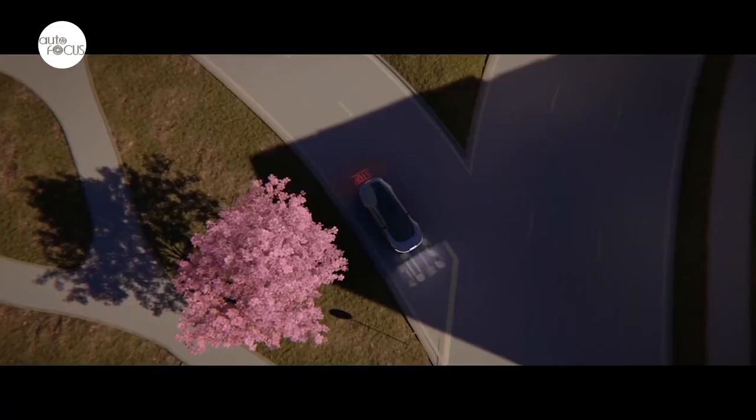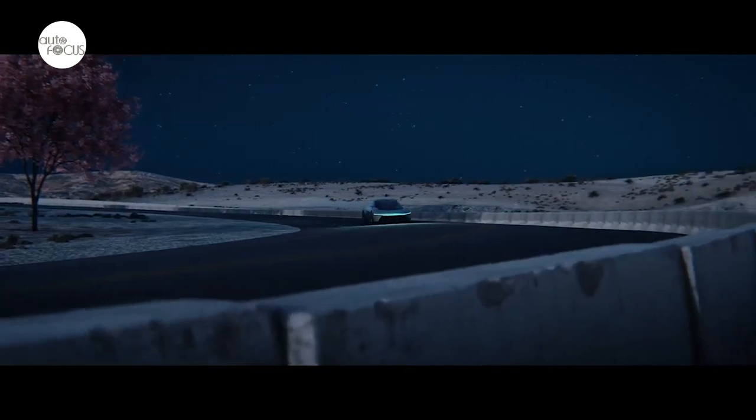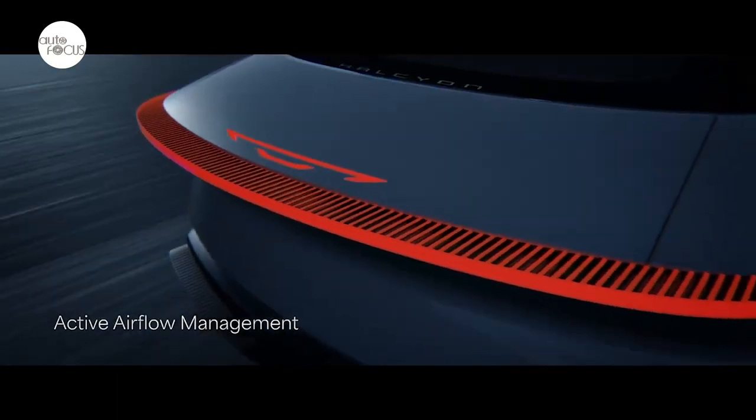The thin, clean, cross-car full-width LED lamp is adaptive and centered by a new LED-lit Chrysler wing logo. Like the Chrysler Airflow concept, front air curtains are designed to direct airflow for aerodynamic performance.